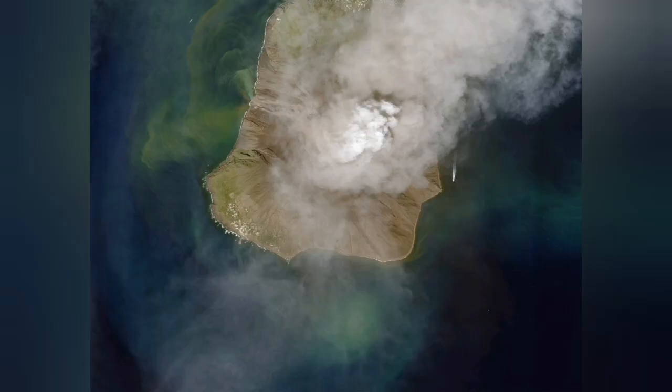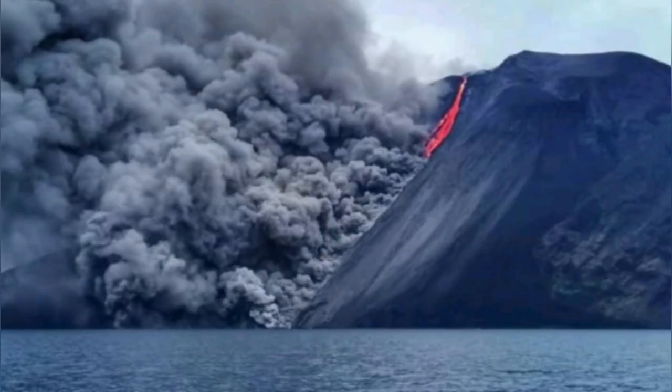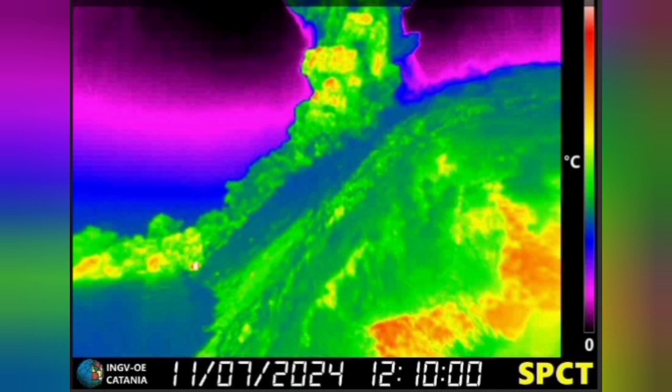I zoom in on that so you can see it better. We have a close-up from a satellite image — the orientation is off, but on the left side you see the town, and on the right side of center you can see the summit with the pyroclastic moving down. From another view, you can see the pyroclastic and the flow of the lava.